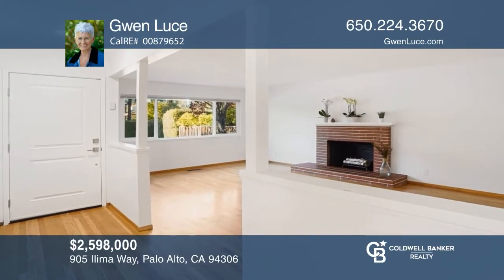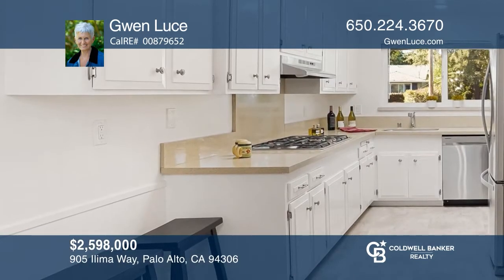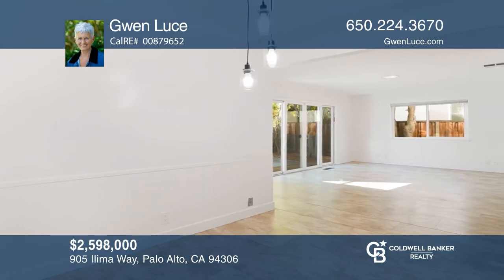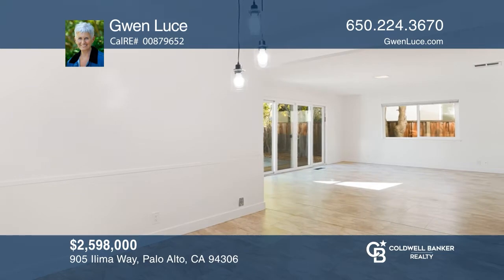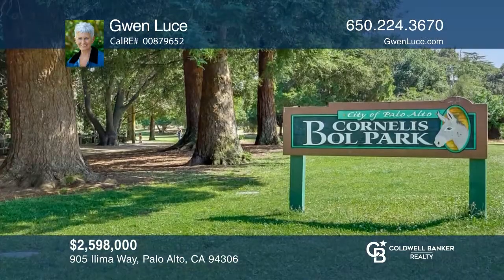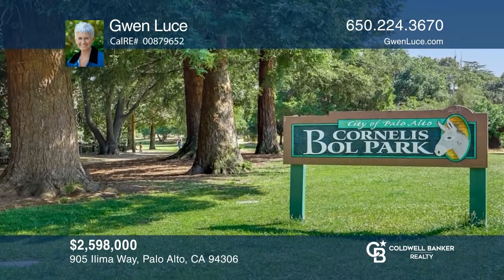Welcome to this natural light-filled, four-bedroom, two-bath, freshly painted home on beautiful tree-lined Aleema Way in Barron Park, Palo Alto. Interior living space has approximately 1,773 square feet. 905 Aleema Way sold within 10 days and 28% over asking price. For more information, contact Gwen Luce.